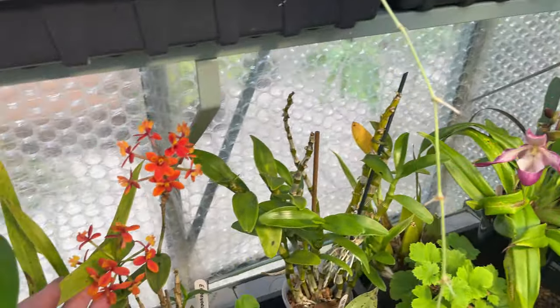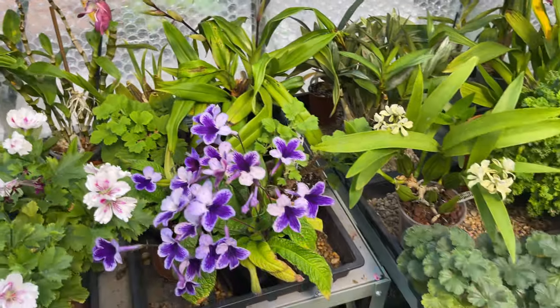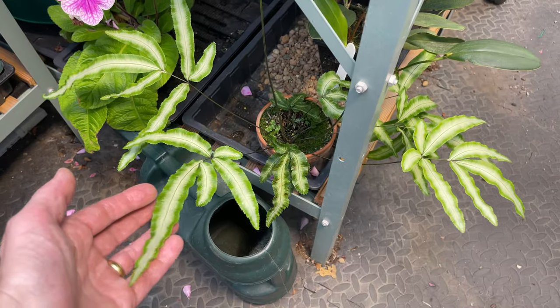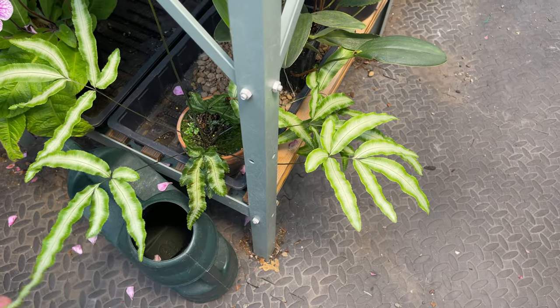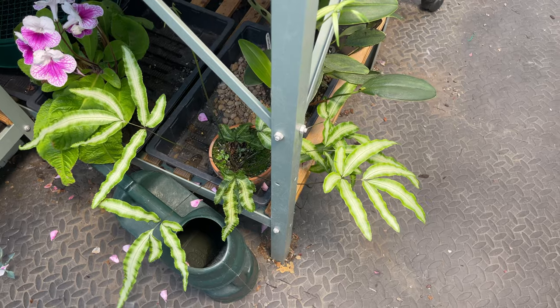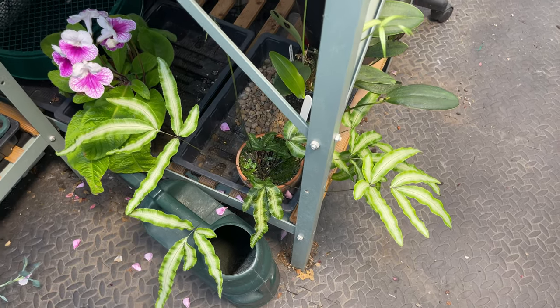Phragmipedium, we've got Epidendrum. Another little fern down here — this one got scale insects. I chopped it right back and that got rid of the scale insects. I got to the point I thought, I'm sick of this, I'm just going to chop it right back. And if it lives, great; if it doesn't, well, I'm not lost. At least I've not got any scale insects.